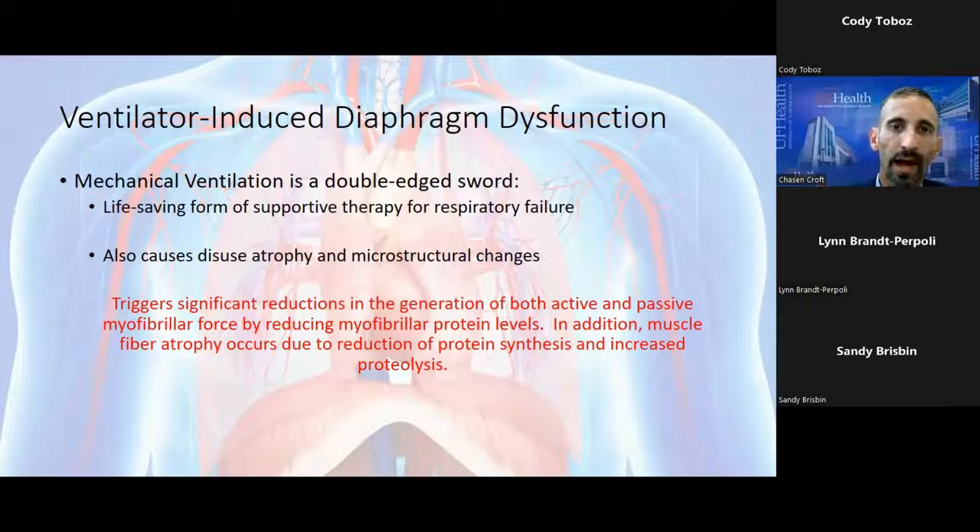While mechanical ventilation is life-saving, it causes significant disuse atrophy and structural changes in the diaphragm itself. Multiple in-vivo studies have shown significant reductions in active and passive myofibrillar force by reducing myofibrillar protein levels — the lattice work of the diaphragm. Muscle atrophy also occurs due to increased proteolysis and reduction of protein synthesis. The diaphragm is primarily a slow oxidative type 1 muscle fiber — a slow-acting, fatigue-resistant marathon runner type. However, the longer you're on mechanical ventilation, those fibers convert to fast-twitch, glycolytic, easily fatigable type 2b muscle — like a sprinter who can't run a marathon.